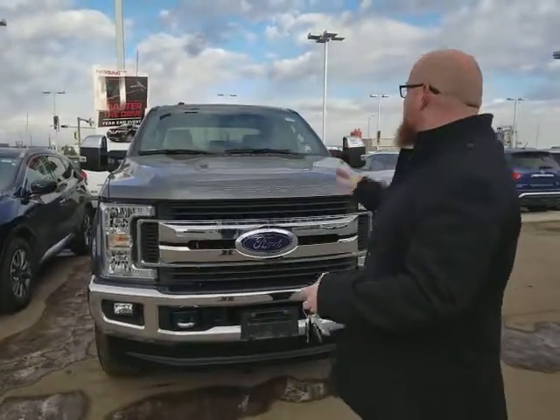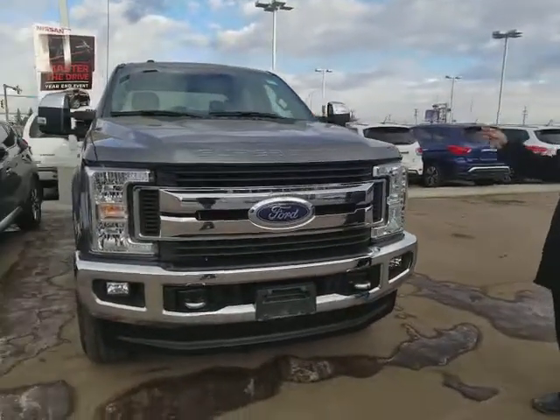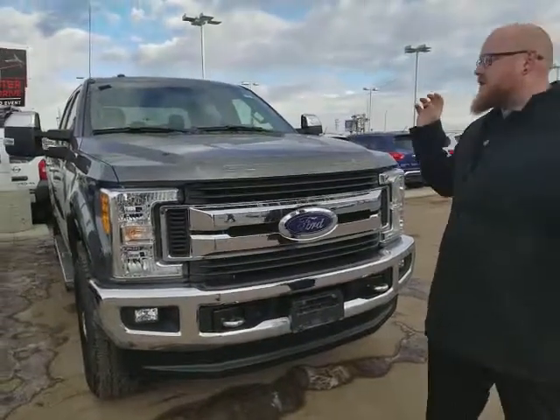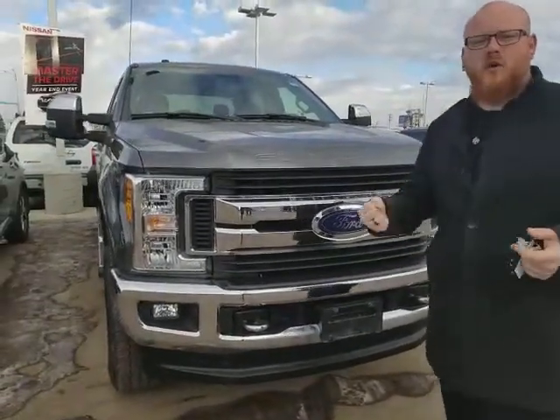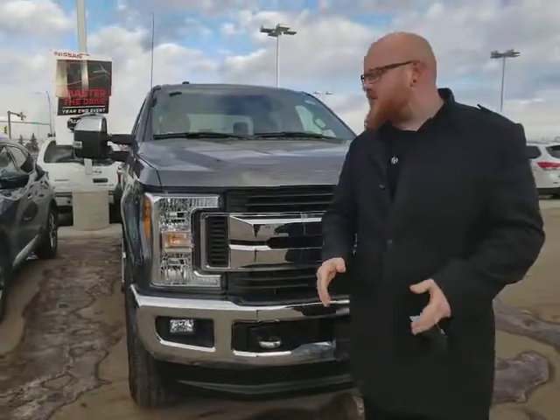I'm going to speak a little bit slowly so that you can understand the words that I'm saying. Behind me I wanted to introduce you to the 2017 Ford F-250. It's an absolutely gorgeous truck. It's in that really dark gunmetal gray color and it looks very, very good.